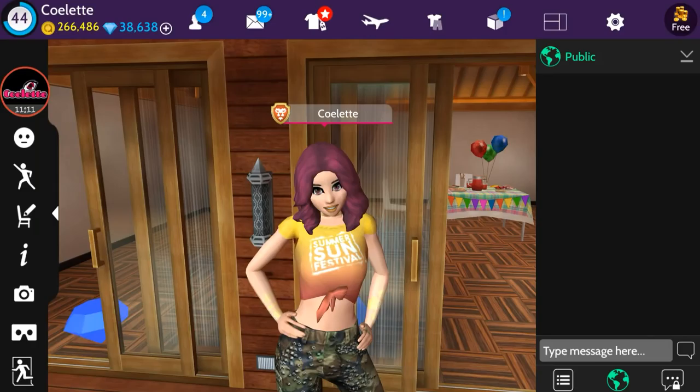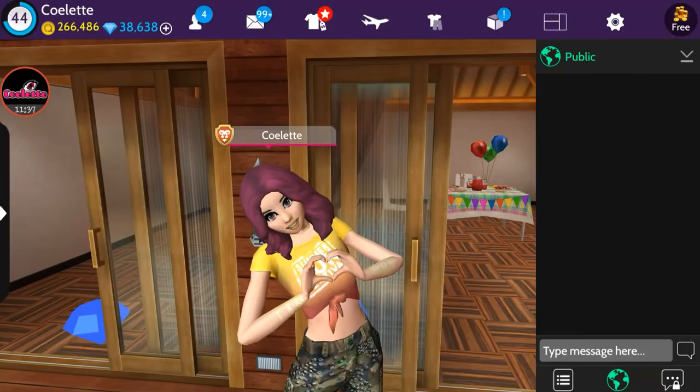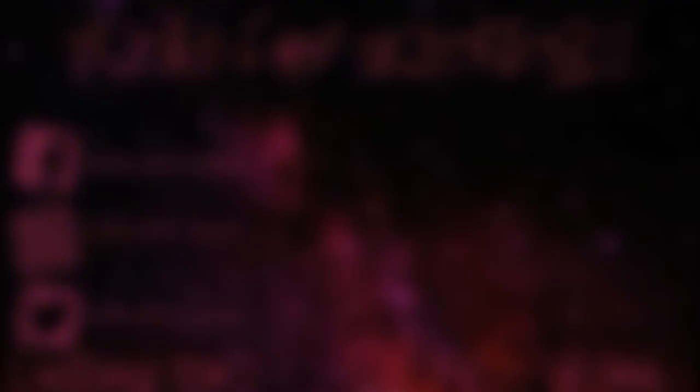Thanks so much for watching! If you like this video, please click the like button below, and if you haven't subscribed yet, please subscribe to stay up to date with all my future videos. I'll be leaving my Instagram name in the description below so you can follow me, and also a link for Avakin Life for those who've never played before. Thanks so much for watching — I love you all and I'll see y'all next time, bye for now!